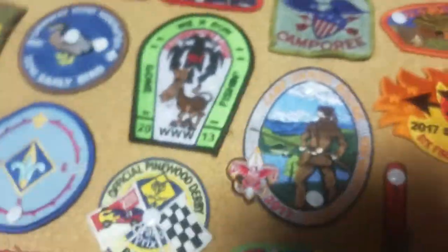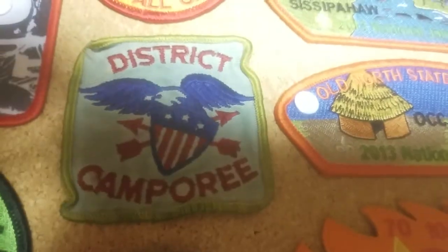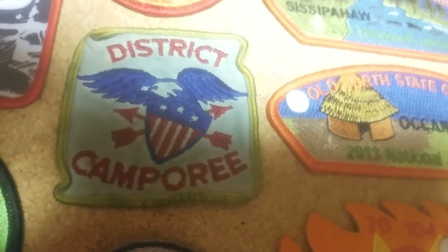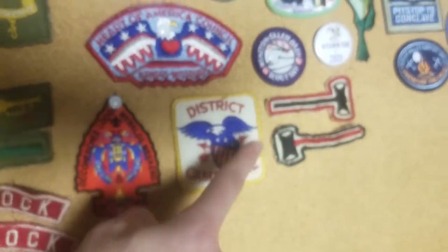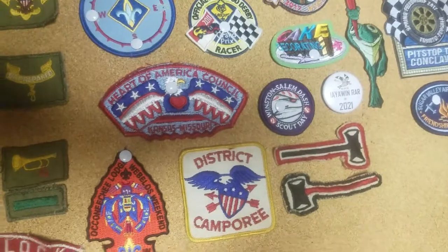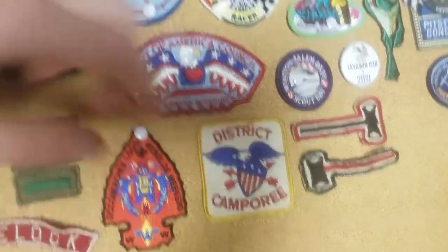Moving upwards, we have a very much more worn out district camporee patch. This was, at one point, the same as this one right here — they are the same patch, just this one is slightly older and more worn out than the other one.